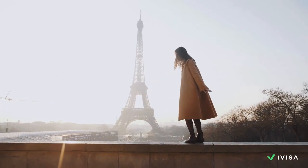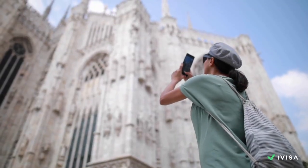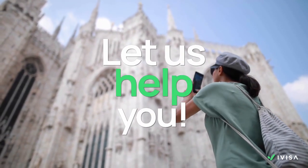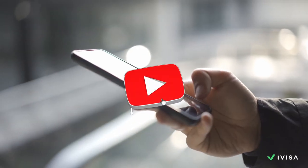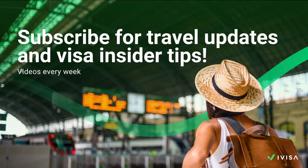There you have it — a comprehensive guide to applying for a French Schengen visa. Don't forget, in case you need help with your application, iVisa is here to simplify the process and boost your travel experience. Ready to start planning your journey to France? Let us help you with that! If you found this information valuable, don't forget to subscribe for more travel insights and visa updates. Until next time, safe travels!